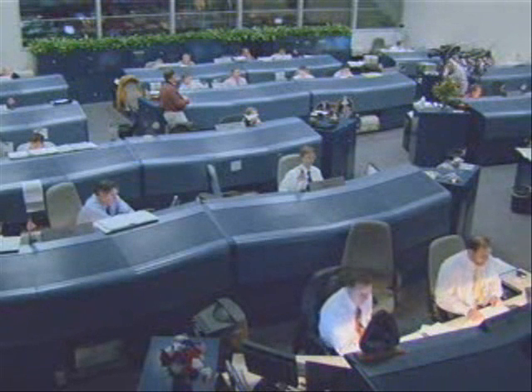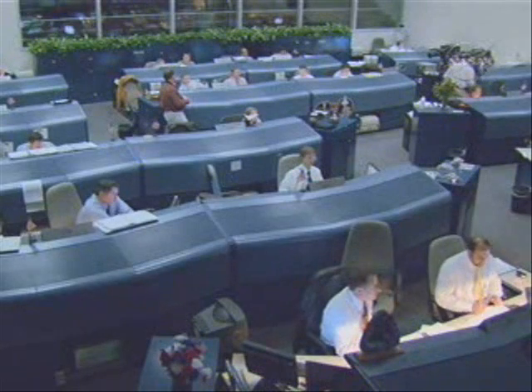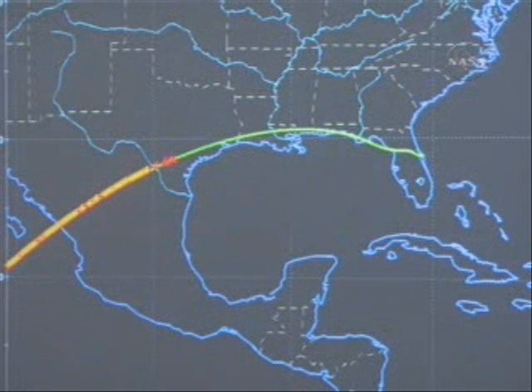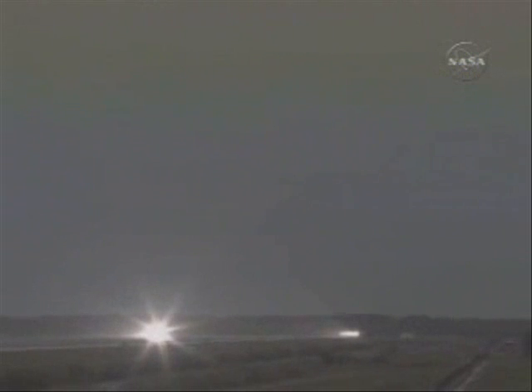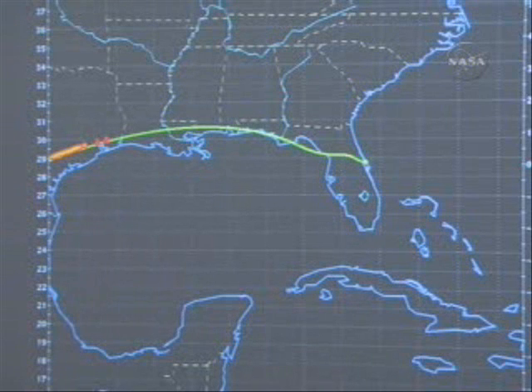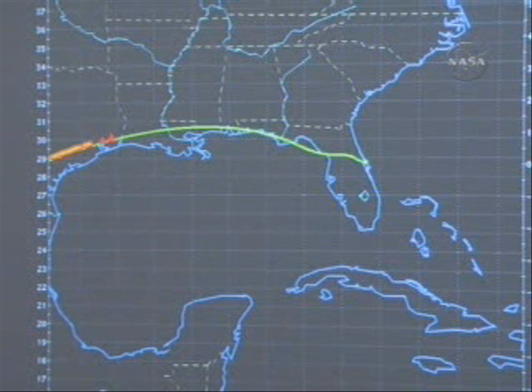Thirty-nine statute miles. Traveling 12,600 miles per hour as it crosses the border of Mexico and Texas. Tracking due north of Houston at an altitude of 195,000 feet, traveling 11,200 miles per hour.